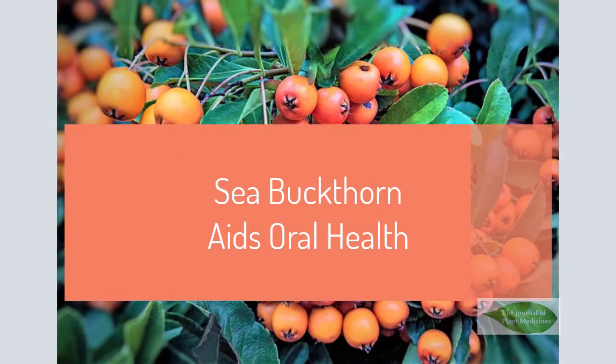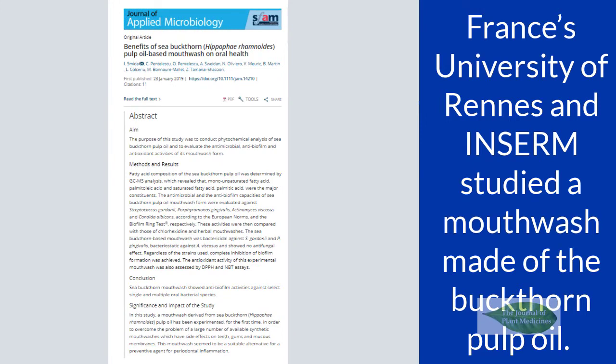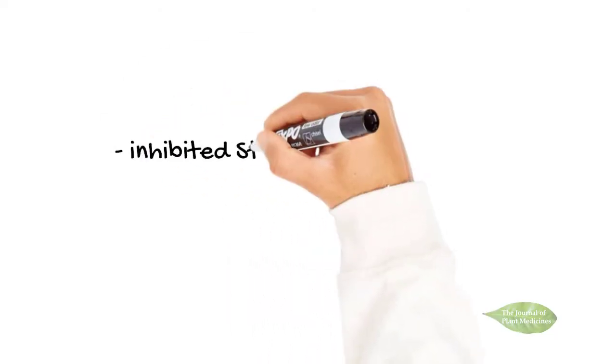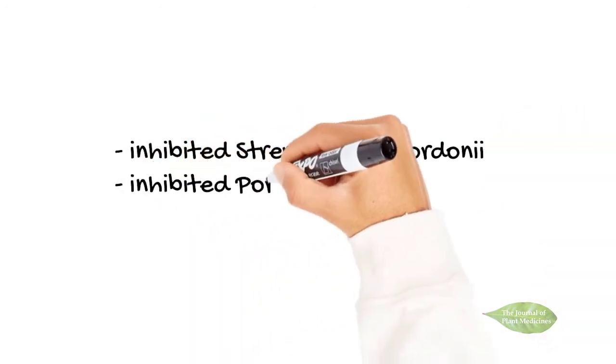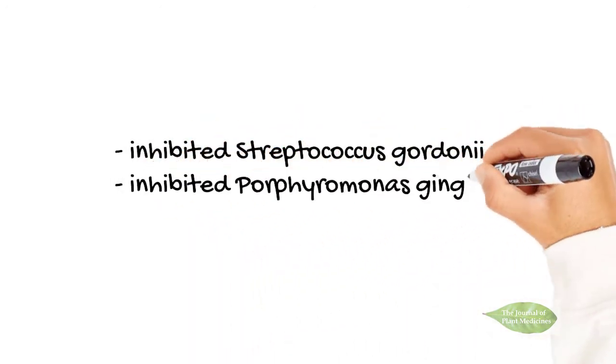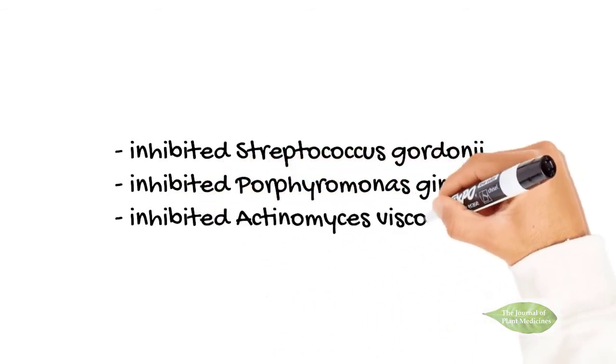C. buckthorn aids oral health. A 2019 study from France's University of Rennes and Inserm studied a mouthwash made of buckthorn pulp oil. The research found the mouthwash killed Streptococcus gordoni and P. gingivalis bacteria known to cause periodontal disease. The mouthwash also inhibited the growth of A. viscosis, another bacteria that contributes to cavities and gum disease.